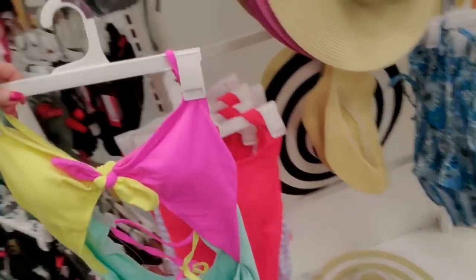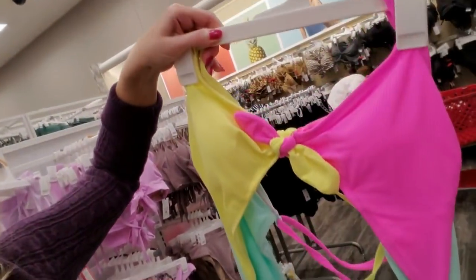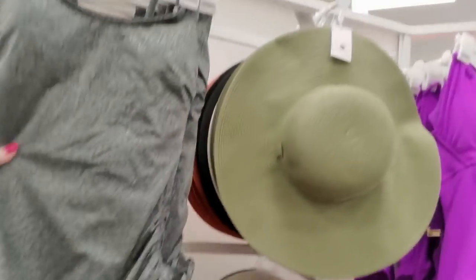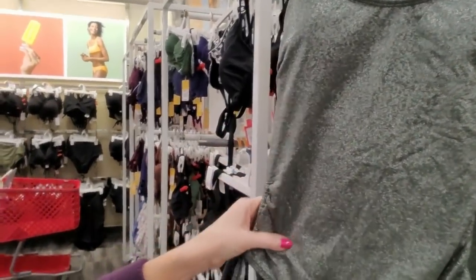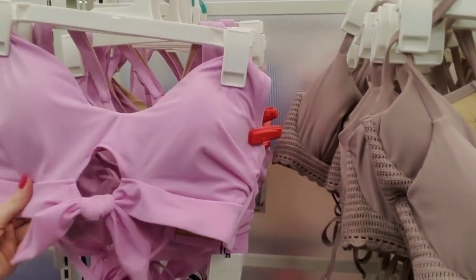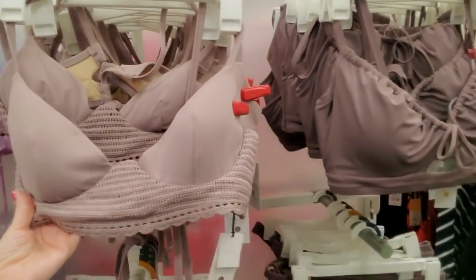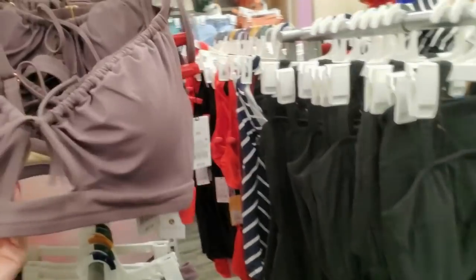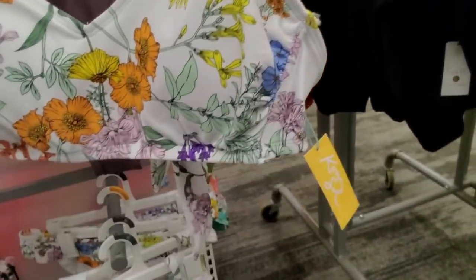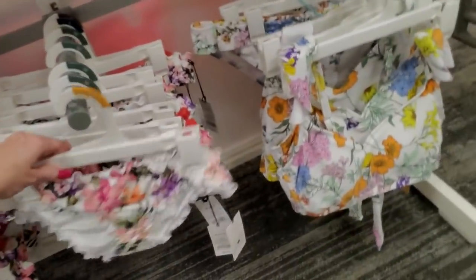And then we do have some one-pieces. This is very 80s looking, I like that. Look at this metallic looking one. That little... oh, this is a pretty color. Look at these. This is nice too. I like that one. We have some down here with floral prints. Look at this - a little ruffled one. Look at the little ruffles on that.